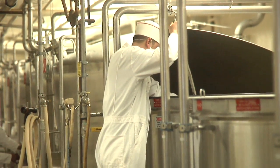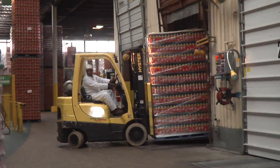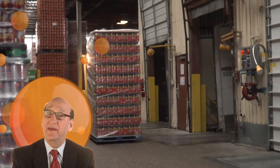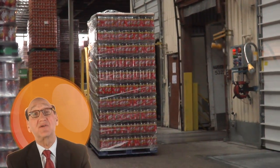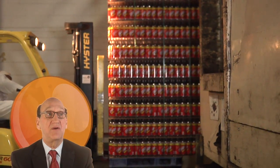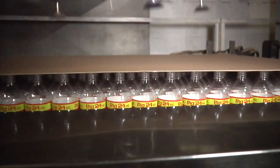Now that you've seen behind the scenes, let's see how Detroit's other assembly line brings the taste of Faygo to the people. Here you see the bottles coming in. We get them from a bottle manufacturer with the labels already on them. They're fed into this large depalletizer, which takes the bottles off row by row and sends them to the filling line.